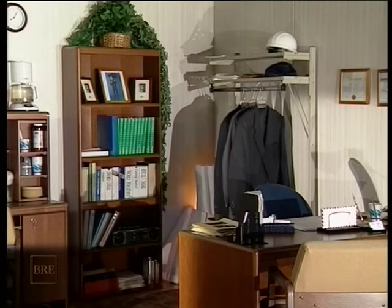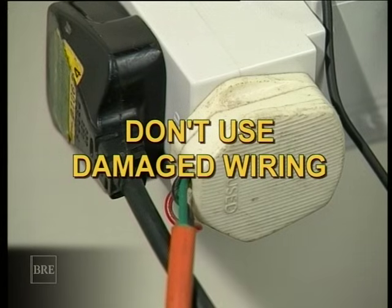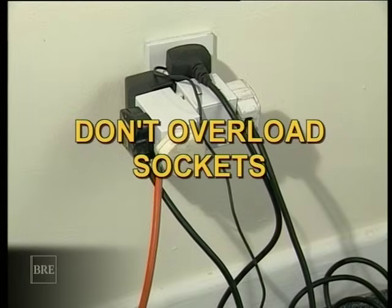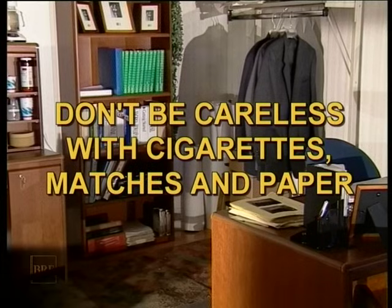A discarded burning cigarette, or even arson. Our first piece of advice is easy, and it's about prevention. Don't use appliances with faults or damaged wiring. Don't overload sockets. Don't leave anything switched on unless you need it, and be careful with cigarettes, matches and waste paper.